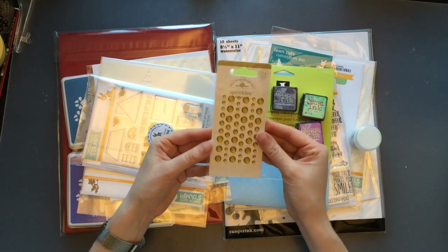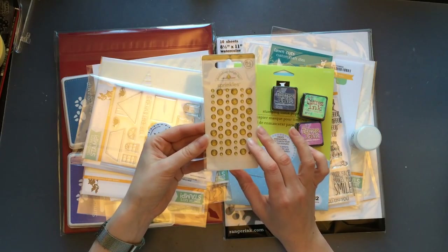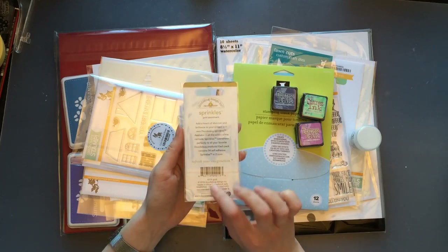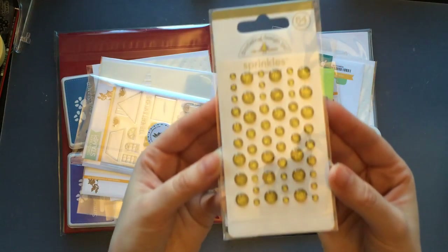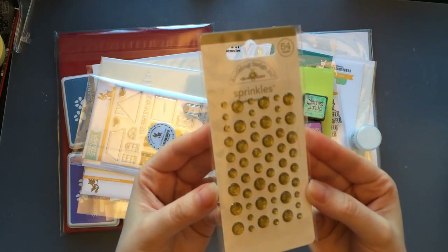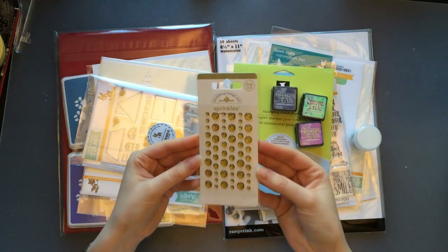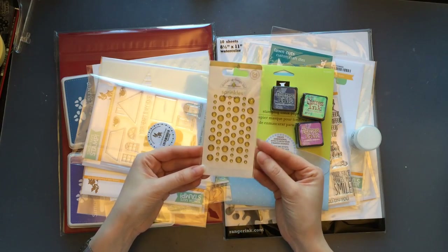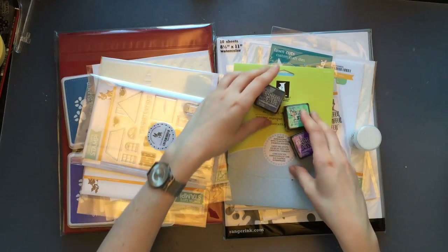Speaking of embellishments — you can never have too many — I got the Doodlebug Sprinkles in gold. They look lovely; it's very sparkly and golden. I saw them on a project recently and really liked them, so I thought I'd get them too.